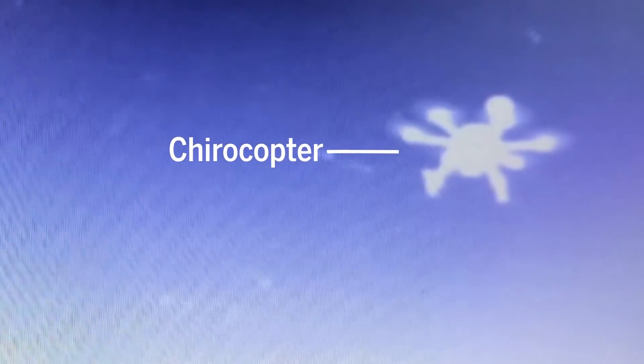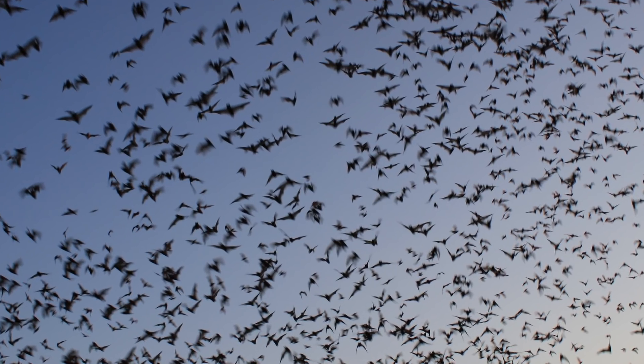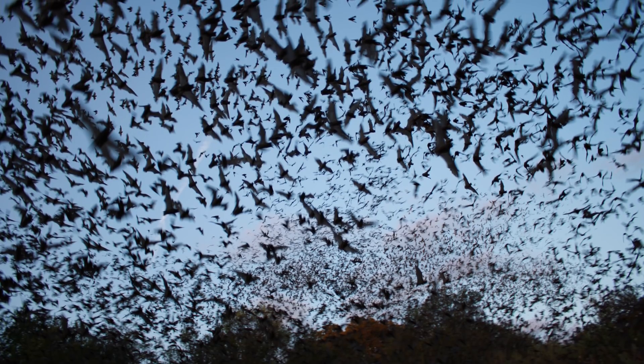Similar technology has been used to record bats from the ground and from towers, but the chirocopter has the advantage that it can be placed anywhere in 3D space. In testing, the team maneuvered the drone to hover in the middle of a bat swarm.